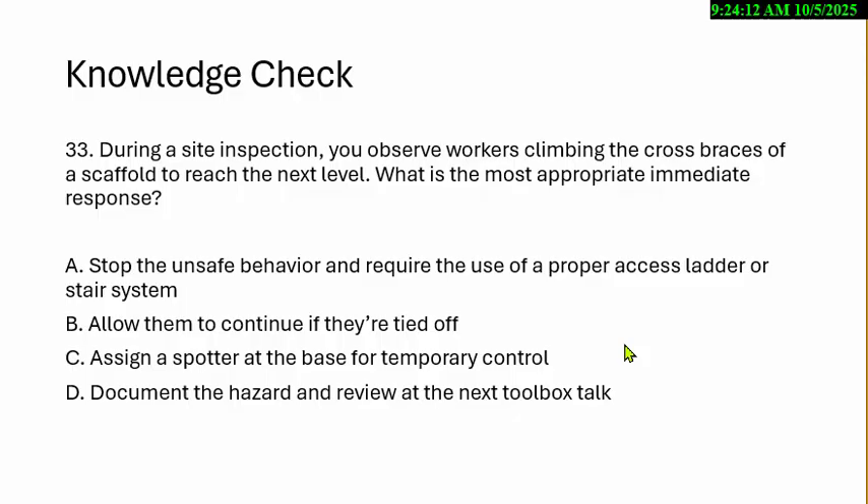During a site inspection, you observe workers climbing the cross brace of a scaffold to reach the next level. What's the most appropriate immediate response? A. Stop the unsafe behavior and require a proper access ladder and stair system. B. Allow them to continue if they're tied off. C. Assign a spotter at the base for temporary controls. D. Document the hazard and review at the next toolbox talk.